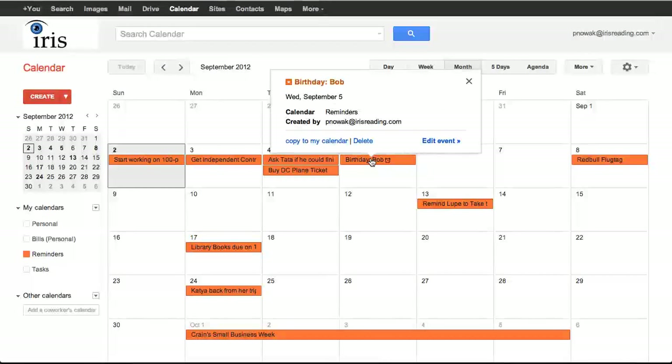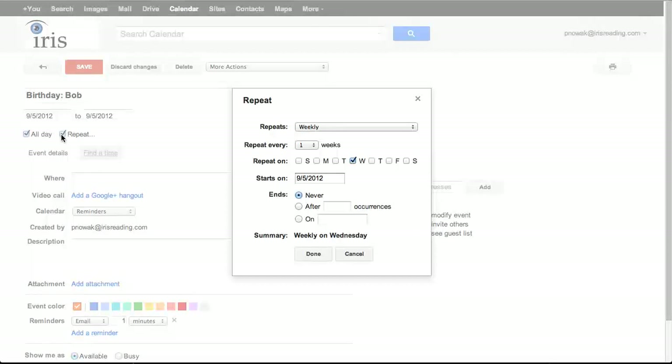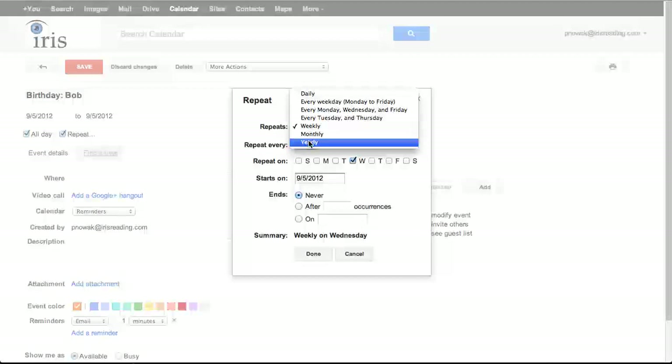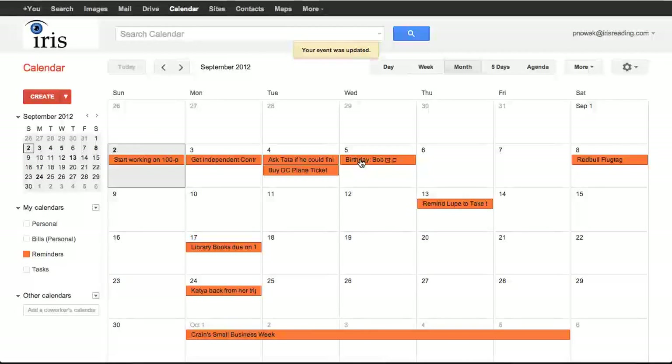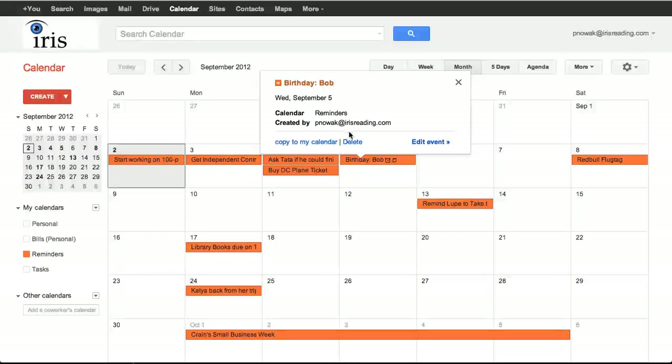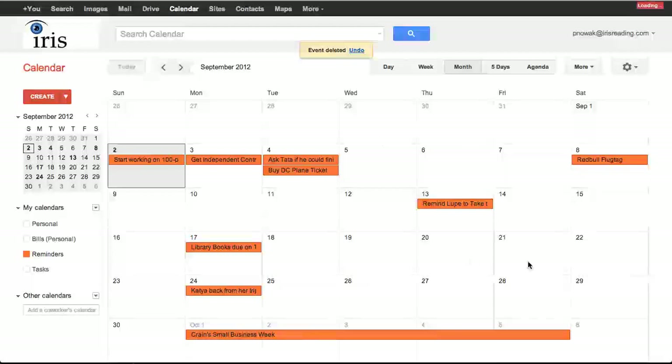This is a really good way to remind yourself of birthdays. Bob's birthday is every single year on the same day, so I can click Repeat and say it repeats yearly. Now I've got this on my calendar repeated every single year, so I don't have to remember every year to add Bob's birthday on the 5th of September. I can also delete all events in a series when removing a test entry.